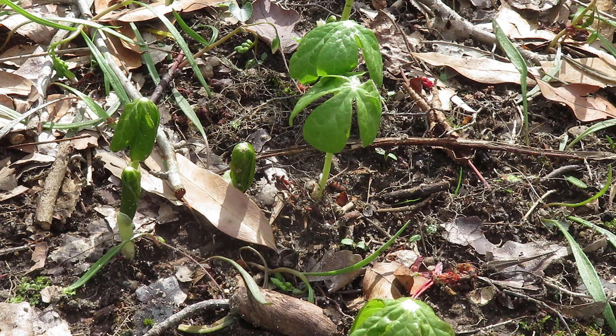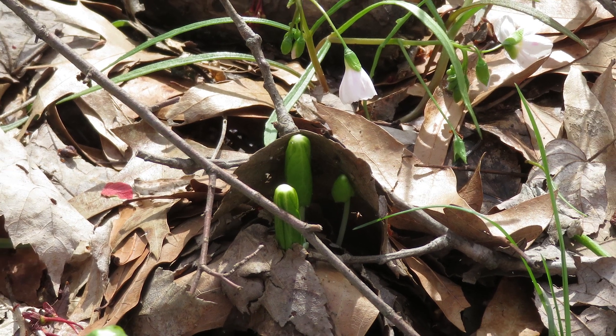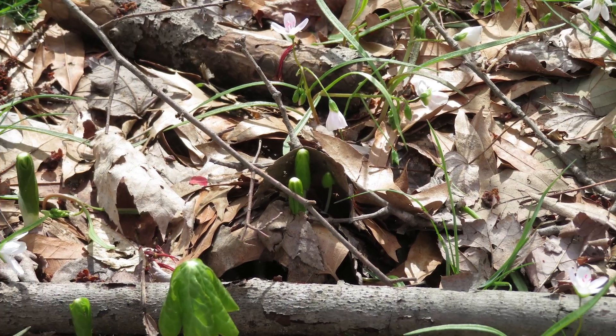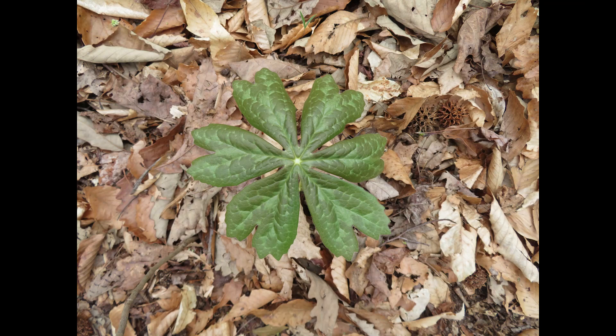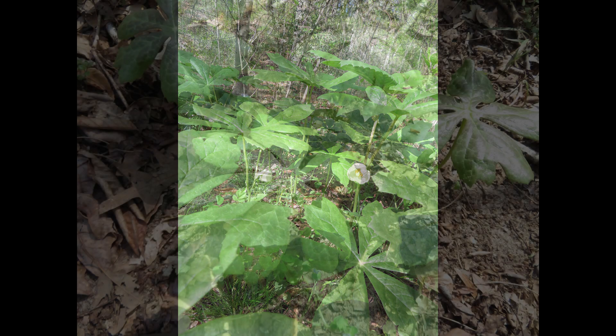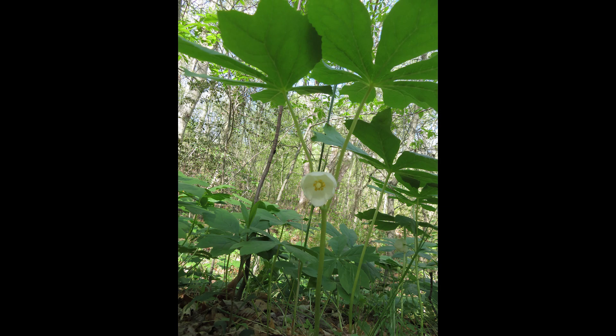Mandrakes in North America are another common name for Mayapples. Their umbrella-shaped leaves are pretty unmistakable. In Maryland, they begin to poke out of the ground as a furled umbrella in mid-April before the trees have leafed out. They sometimes start out mottled with purple, becoming green as spring progresses. The leaves are peltate, meaning shield-shaped. They can have up to nine lobes and can be up to 12 inches in diameter on stems 12 to 18 inches high.